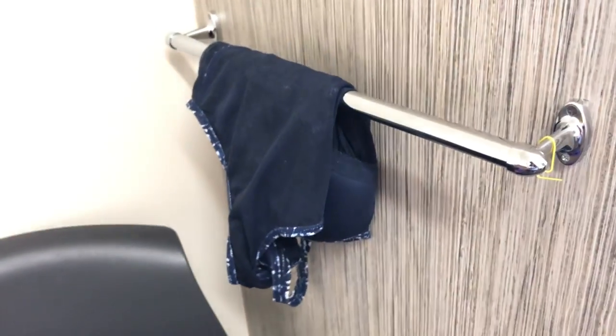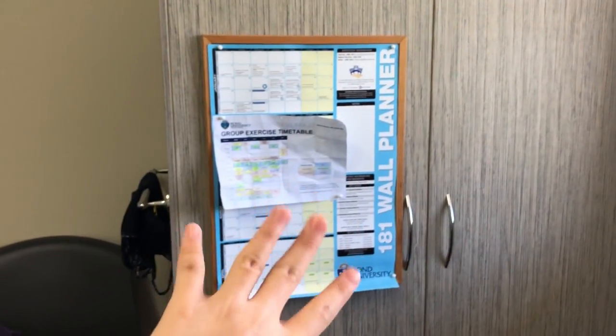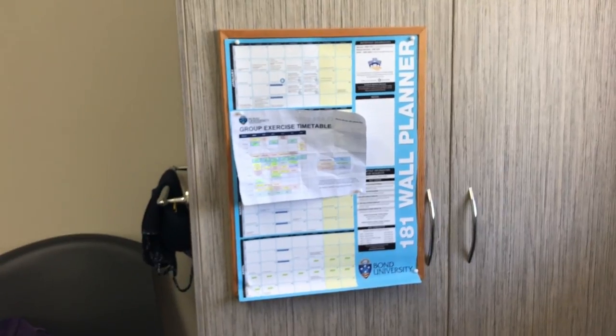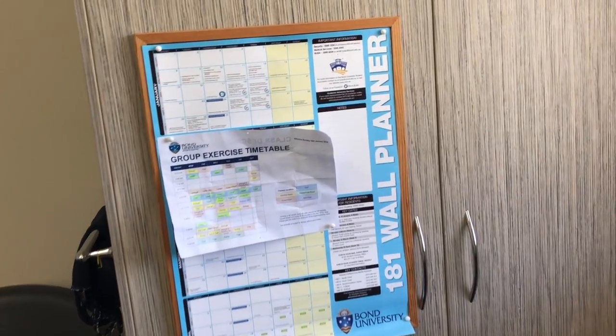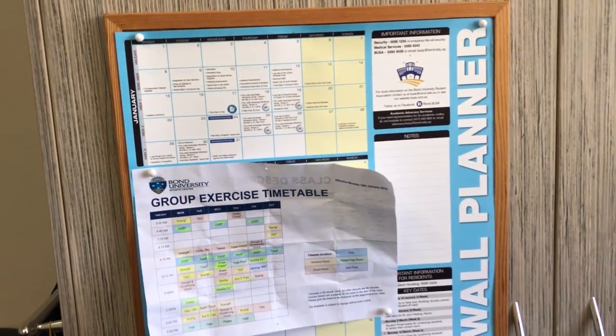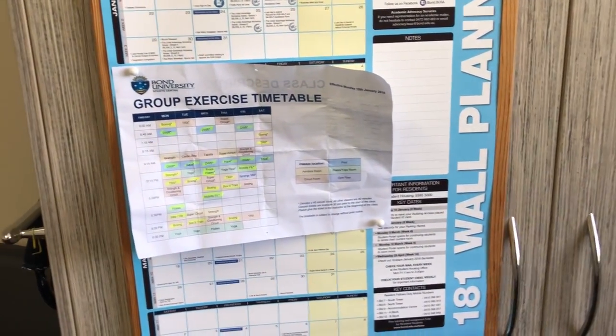I brought a reusable bag and a hat. On this wall they have a bunch of hooks so I can hang things if I need to dry them. Here is my dresser — it's very spacious. Here is a cork board they gave me, and I hung up some posters they gave us to keep track of things happening around campus. On top I put the exercise timetable because they have amazing classes you can take.